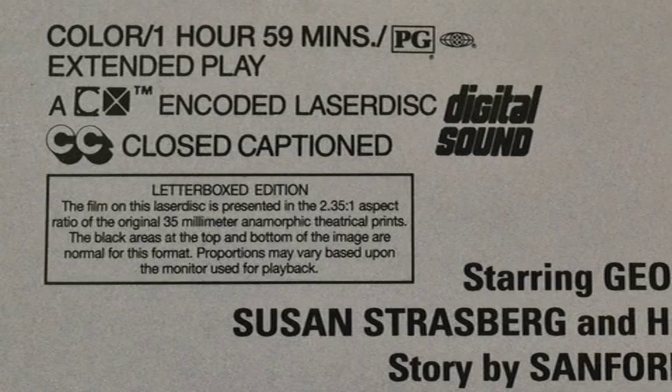Taking a look at the back top corner: color, one hour 59 minutes. Yeah, they barely squeeze that onto a single Laserdisc with one hour per side — that's really squeezing it on there. PG, as we can see, the rating. Extended play, a CX encoded Laserdisc. I don't know why you'd need CX noise reduction — which reduces noise on analog audio tracks — on a Laserdisc that's got digital sound, unless certain older Laserdisc players couldn't play digital sound. All the Laserdisc players I have can play digital sound, but perhaps the older ones couldn't.